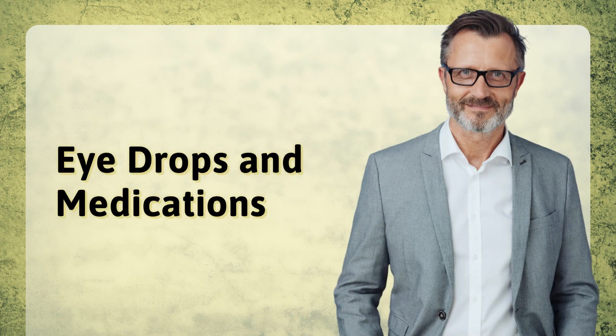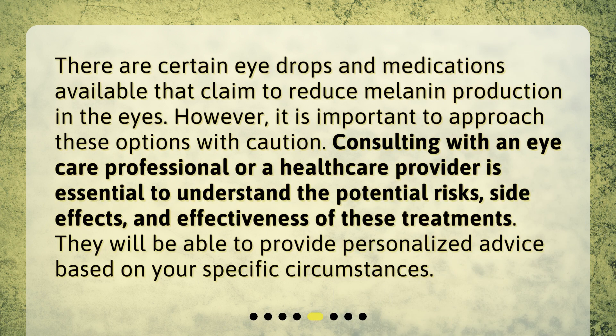Eye drops and medications: There are certain eye drops and medications available that claim to reduce melanin production in the eyes. However, it is important to approach these options with caution. Consulting with an eye care professional or a health care provider is essential to understand the potential risks, side effects, and effectiveness of these treatments. They will be able to provide personalized advice based on your specific circumstances.